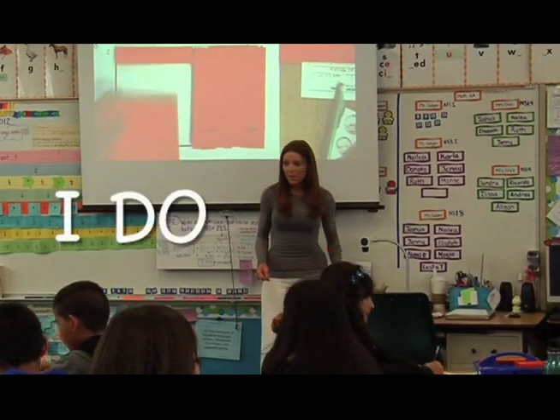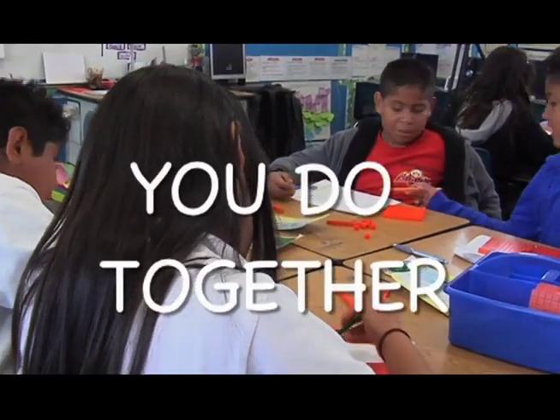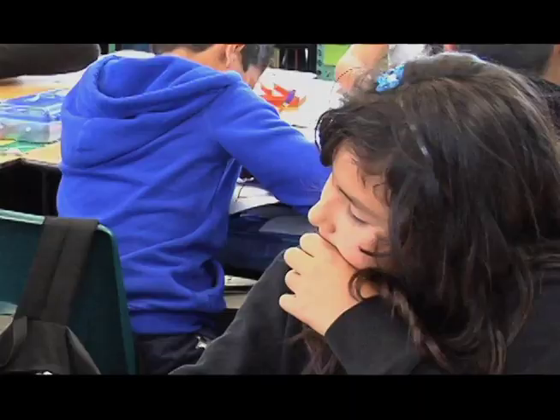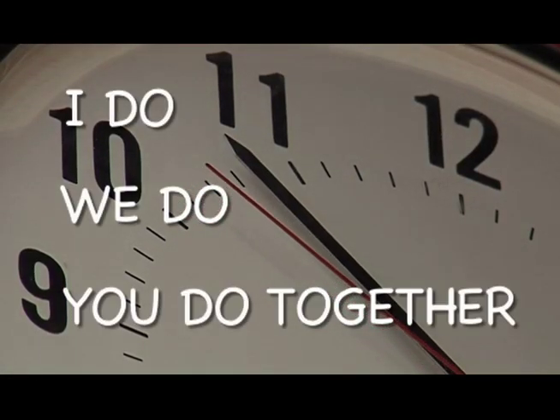So class starts with I do, followed by we do, and then you do together — where it's just the students working in partners or working as teams to complete the same concept. Each of the three segments is ten minutes. Ten minutes is very effective for students. They can still retain knowledge, they still have time to practice, but they aren't getting squirmy and bored.